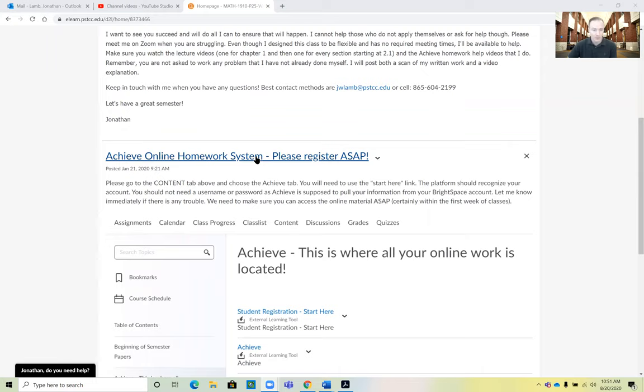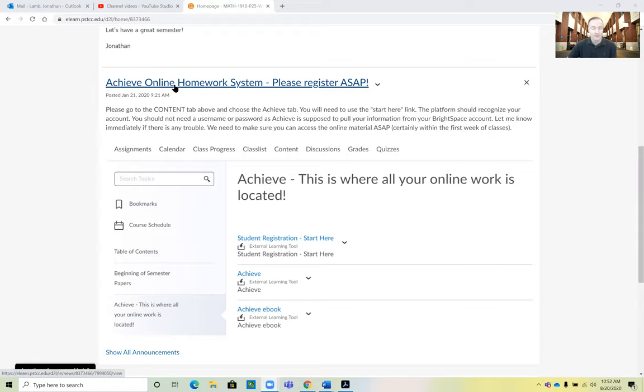All homework is through the Achieve Homework Management System. As you registered for the class, along with the tuition you were charged a $55 access fee, and that gave you access to the Achieve Online Homework System. It will have all the homework assignments you'll be able to work, and it regenerates unique problems for each and every one of you. It will also have your ebook there as well. Registration should be extremely easy — all you have to do is go into our course content page and click the link for the Achieve system. You click that link and it should auto-enroll you into the Achieve class using your Pellissippi username and password.